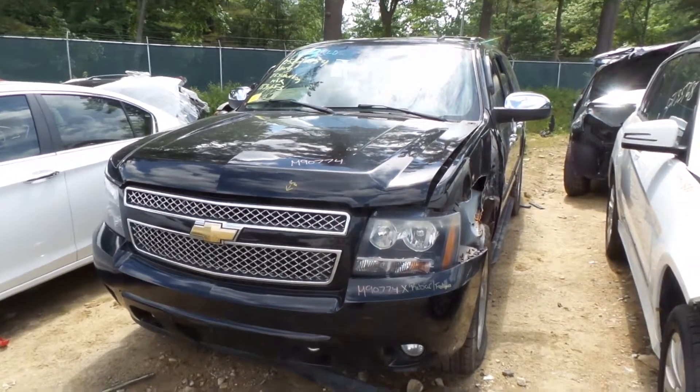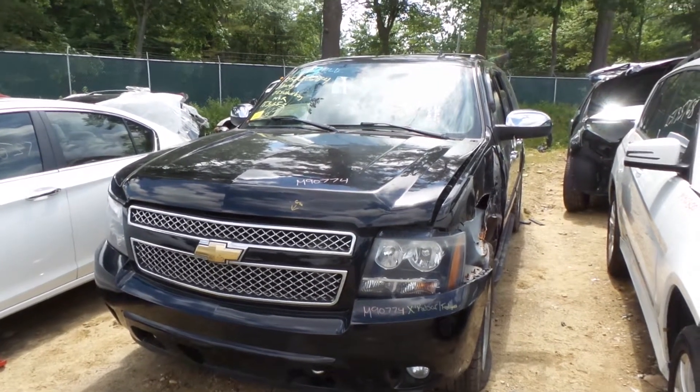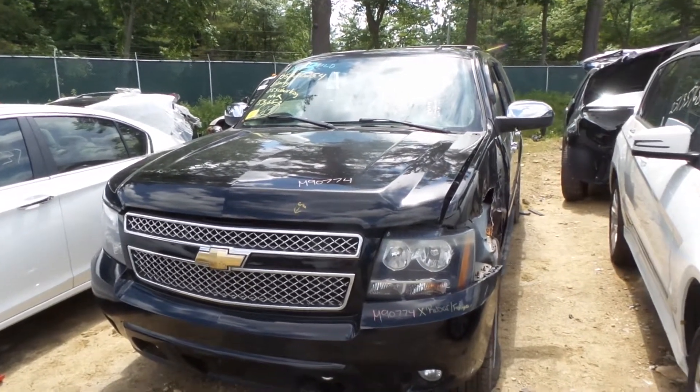What's up guys, Brett with New England Auto Wood Truck here. Today we're parting out a 2008 Chevy Suburban 1500, stock number M90774.